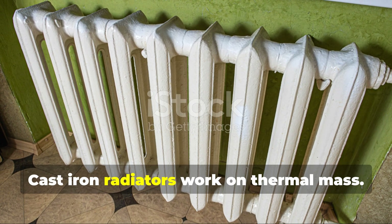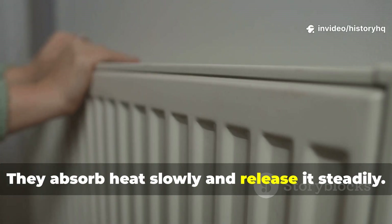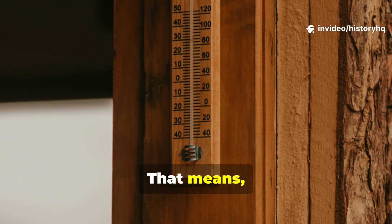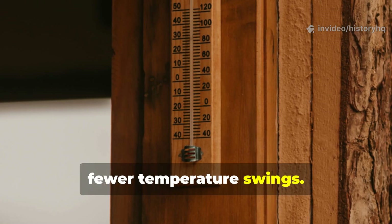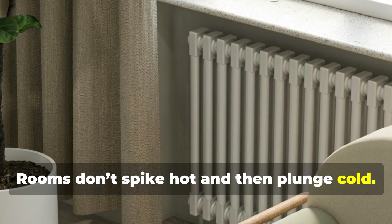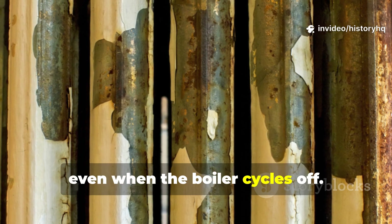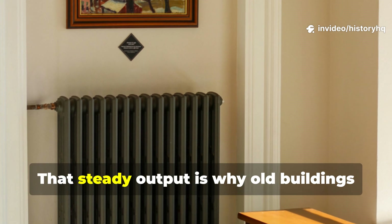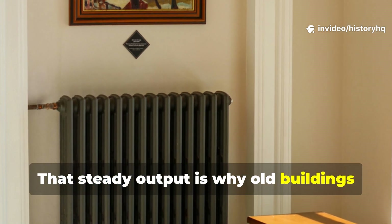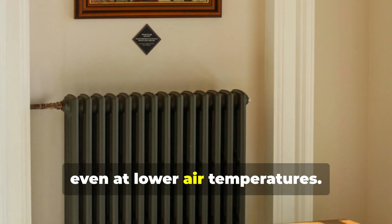Cast iron radiators work on thermal mass. They absorb heat slowly and release it steadily. That means fewer temperature swings. Rooms don't spike hot and then plunge cold. Once a radiator is warm, it stays warm, even when the boiler cycles off. That steady output is why old buildings feel comfortable instead of drafty, even at lower air temperatures.